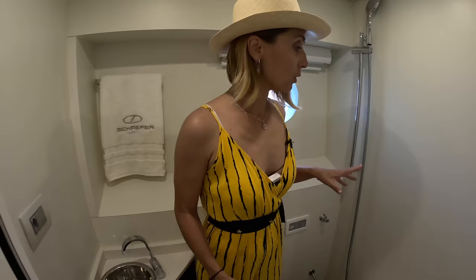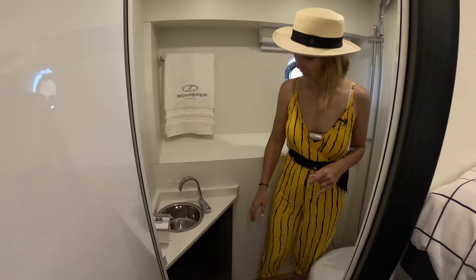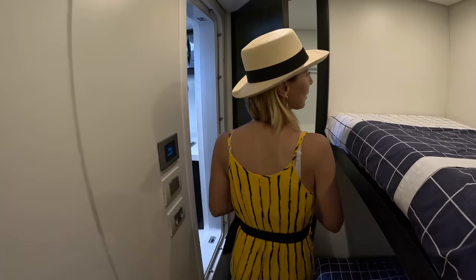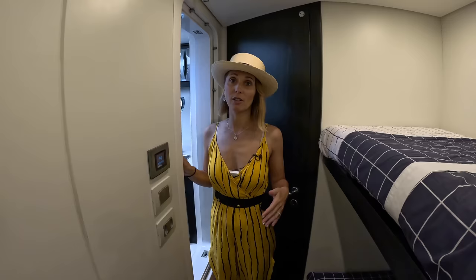Here is the crew bathroom — it is a wet head. You have a toilet right here and a little sink and a little bit of storage. Definitely compact. For the U.S. market, a lot of people will do this as owner-operator. But in Brazil, it's very different — there's always crew on board, and in terms of service it's just a completely different mentality.